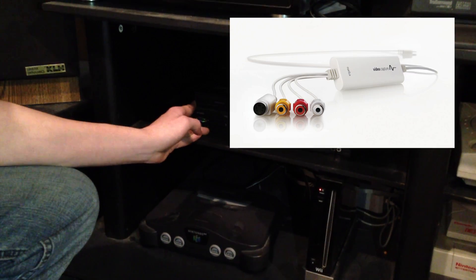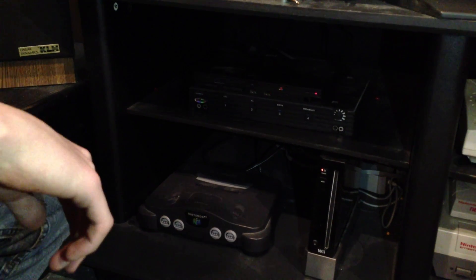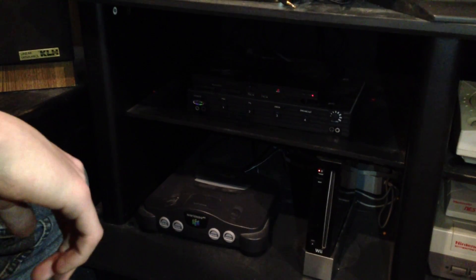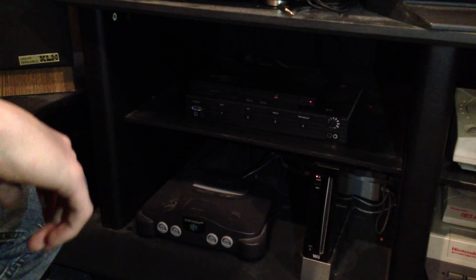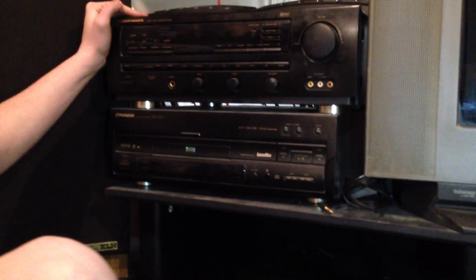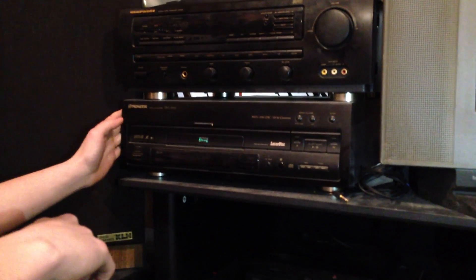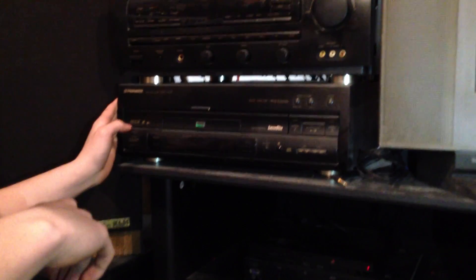All this is then run into a splitter down here, which allows us to record. We use Elgato, which is a Mac product that lets you record, but it doesn't record in HD, so I need to get a new one. The audio is sent to the stereo up here, which goes to the TV and then to the speakers. Below, we have our LaserDisc, which is very old.